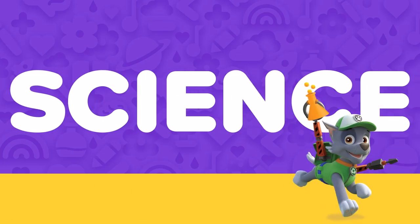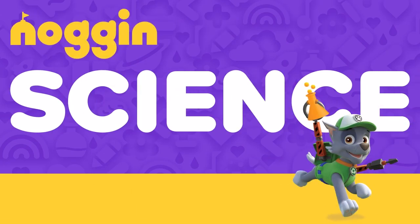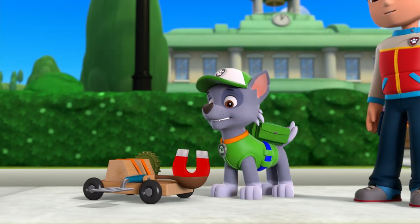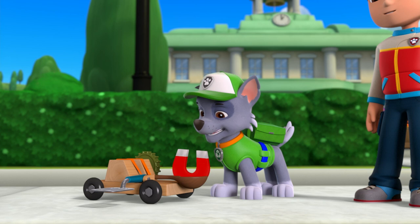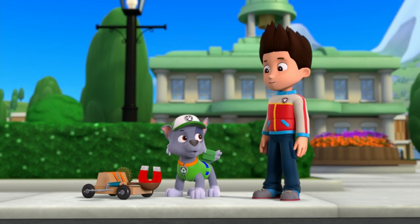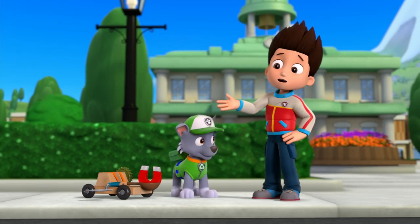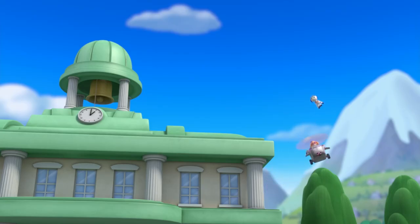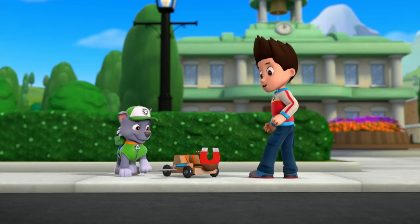Here's a science moment, brought to you by Noggin. Ready, Rocky? Almost. If we can launch this magnet close enough to Robo-Pup, it'll stick to his metal body. And Skye can hook the magnet and bring Robo-Dog down here. Any second now. Right on time! Ready, Rocky?